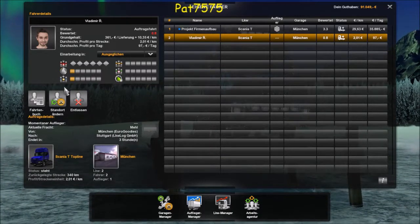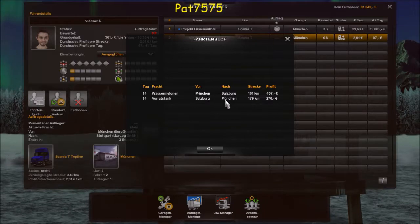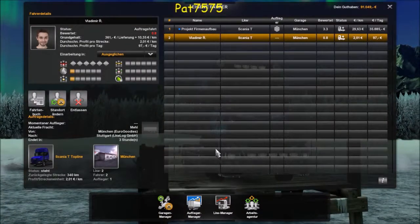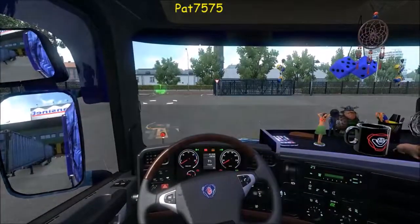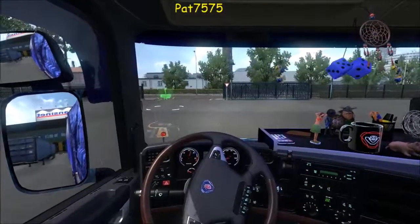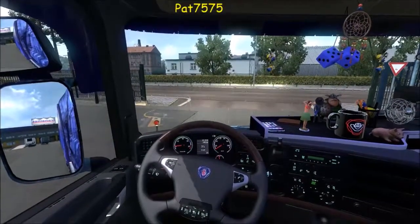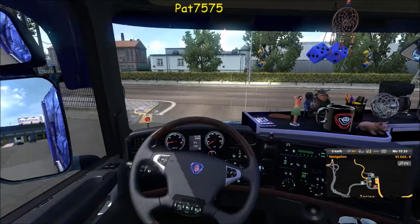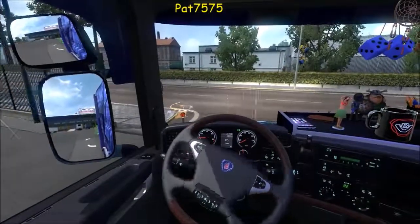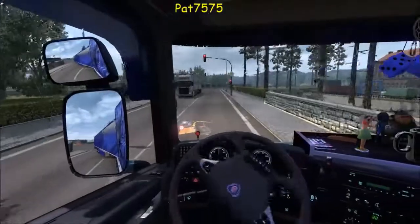Er macht Pause – das kann auch sein. Schauen wir mal das Fahrtenbuch an – er hat schon zwei Fahrten gemacht, das ist doch auch nicht schlecht. Wir fahren dann jetzt mal in die Werkstatt, wie wir gesagt haben. Die Werkstatt ist hier links raus. Mal kleiner machen – die Werkstatt ist hier links. Und dann gleich wieder links, weil ich mich nicht verschaut habe.